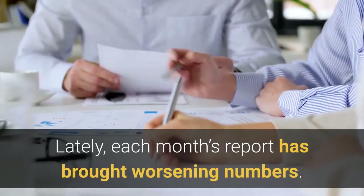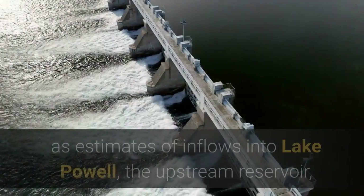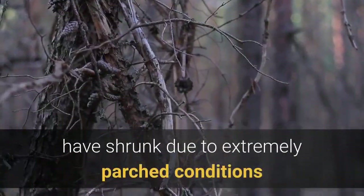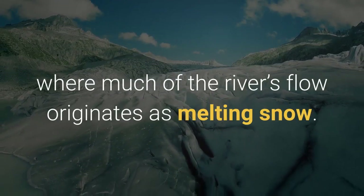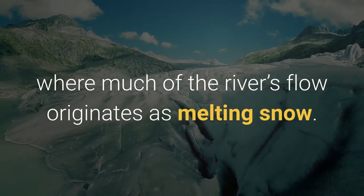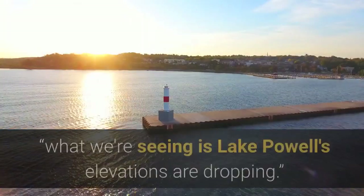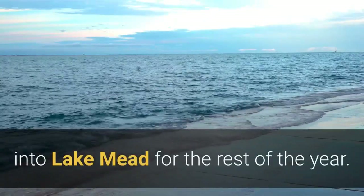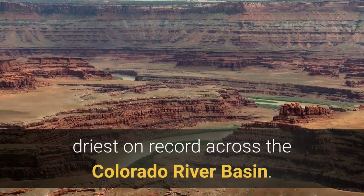Lately, each month's report has brought worsening numbers. Predicted water level declines have grown as estimates of inflows into Lake Powell — the upstream reservoir — have shrunk due to extremely parched conditions across the upper watershed in the Rocky Mountains, where much of the river's flow originates as melting snow. "Unfortunately, due to how dry things have been," Bernardo says, "what we're seeing is Lake Powell's elevations are dropping, and that will mean less water flowing into Lake Mead for the rest of the year." The past 12 months have been among the driest on record across the Colorado River Basin.